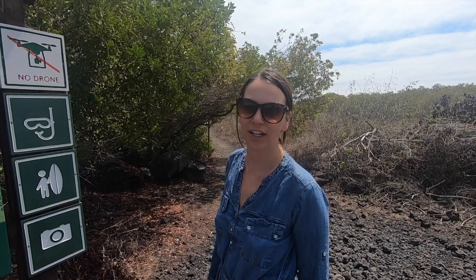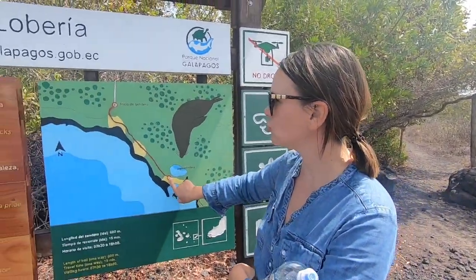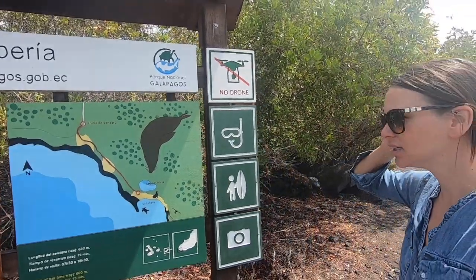That was some really good snorkeling. We are going to take a little walk today. We're taking a little break from snorkeling because we got a lot of sun in the last few days. We just took a taxi here and then we're going to do this walk from the beach up. It's supposed to be a really pretty lookout point with lots of birds so it should be cool.